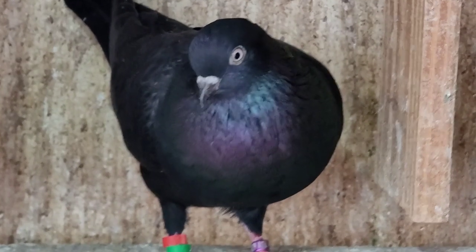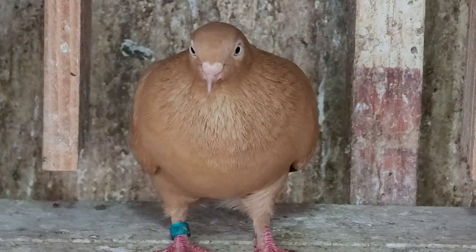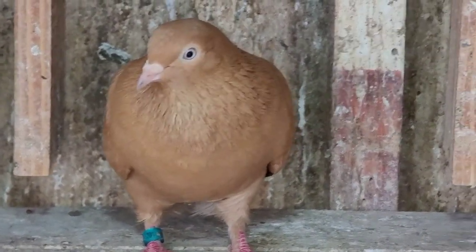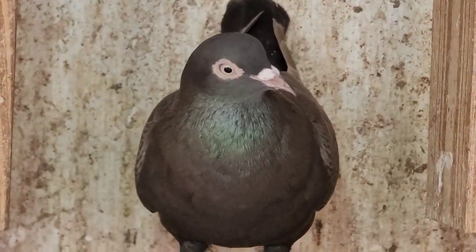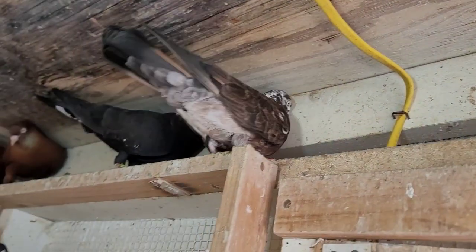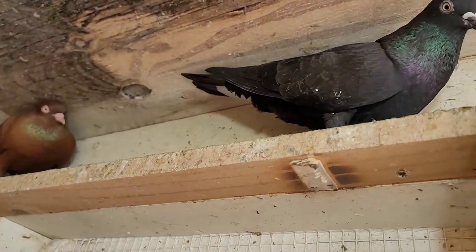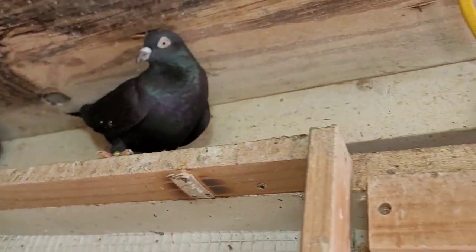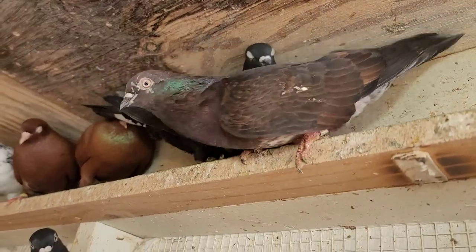Look at that hen, she's beautiful. Look at these two fighting up here. Check out the positions. Look at this black hen - one of my originals from 2013. See the little white underneath the tail? That, my friends, is a Lovette - a Lovette from back in the day, 2013, still here. The little hen.